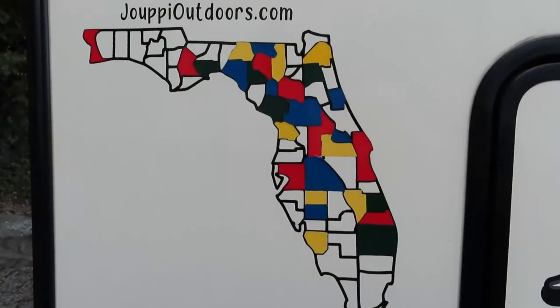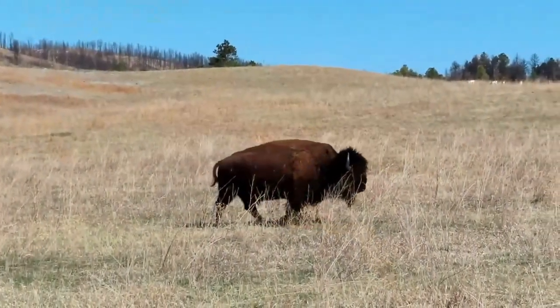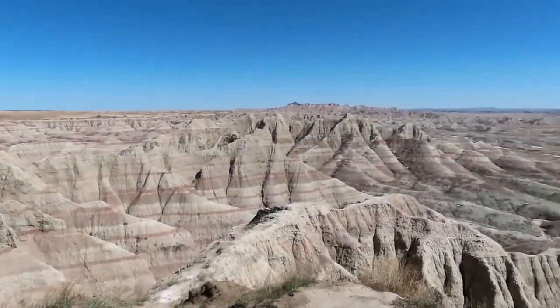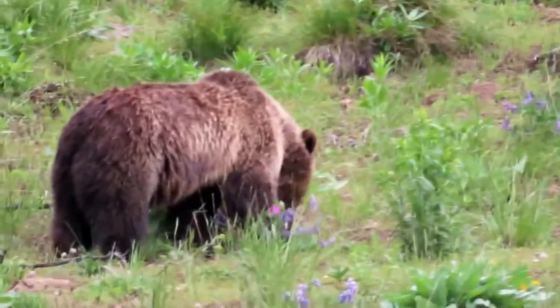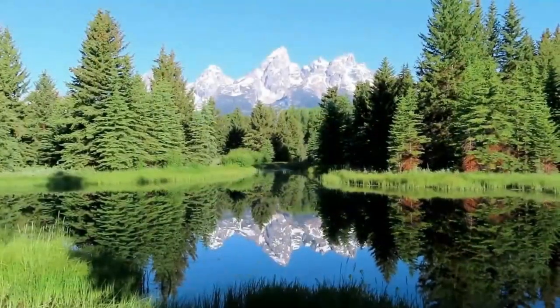What's up guys, thanks for tuning in. We are coming to you today from a place here in Florida that we have not been to yet. We've been to a lot of places in Florida but not this one. This week we are down in Everglades National Park at Long Pine Key Campground — a beautiful place back here. No hookups, so it is boondocking, but it is very peaceful.